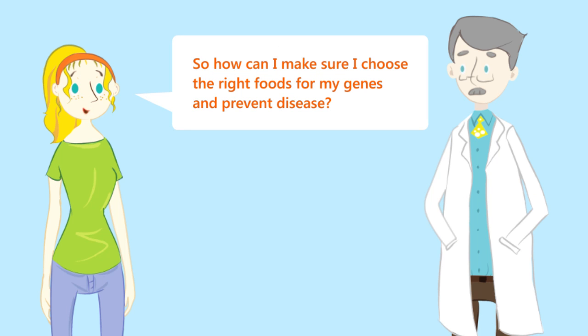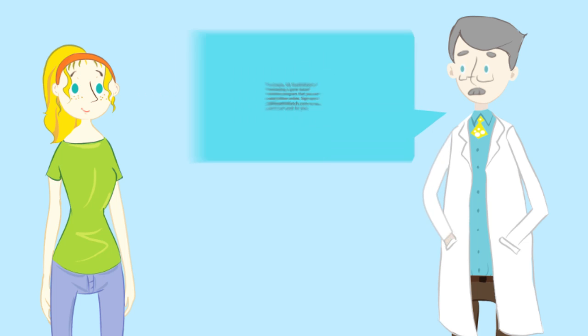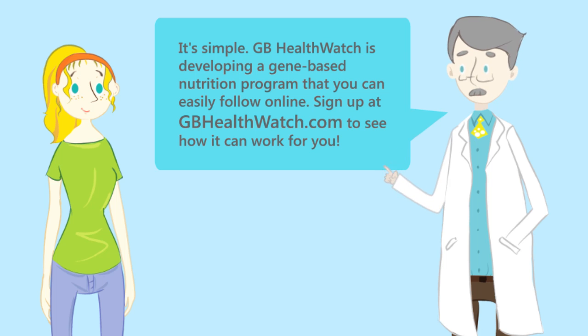So how can I make sure I choose the right foods for my genes and prevent disease? GB HealthWatch is developing a gene-based nutrition program that you can easily follow online. Sign up at GBHealthWatch.com to see how it can work for you.